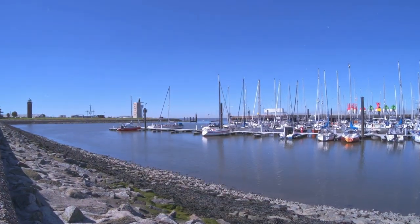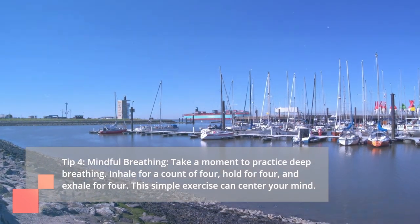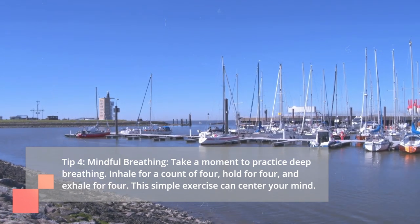Tip 4: Mindful Breathing. Take a moment to practice deep breathing. Inhale for a count of 4, hold for 4, and exhale for 4. This simple exercise can center your mind.